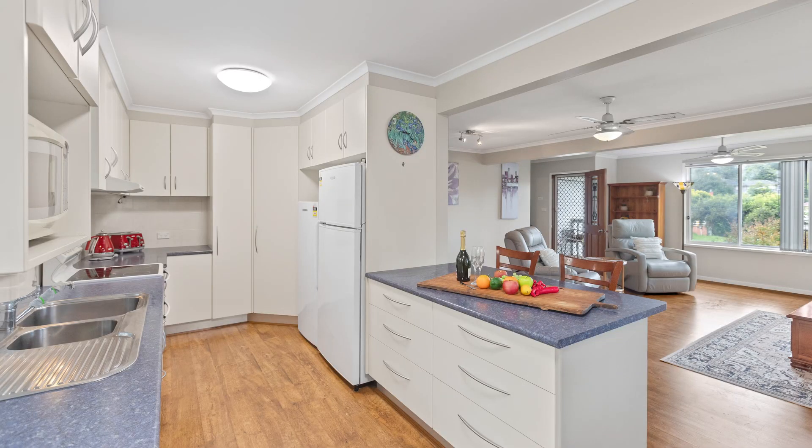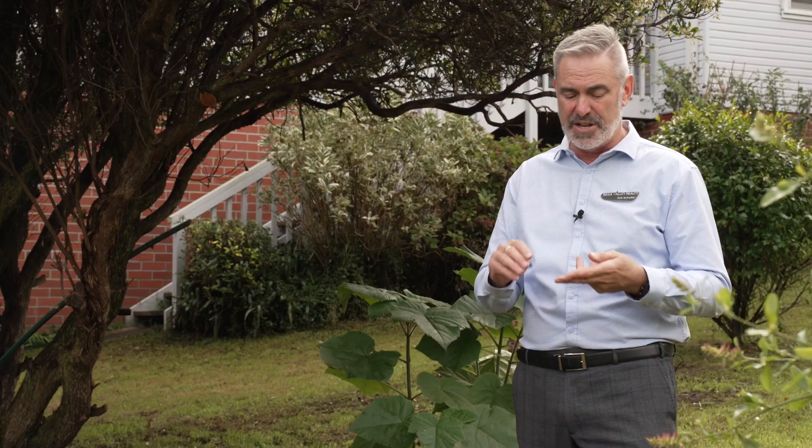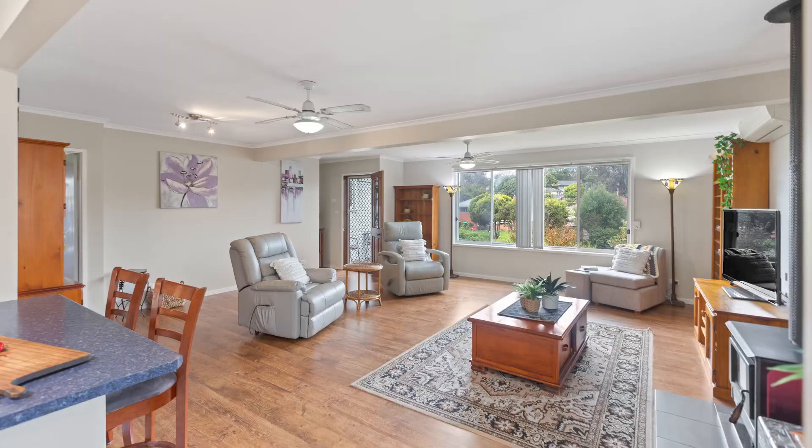Have a look at the kitchen — how good is it? You could cook up a storm in there. I love the layout of it. There's even room in there for a double fridge. If you pay the right price, we might even be able to do a deal on those fridges. Check out the open plan living with that dining area — you can move it wherever you like. We've put a six seater in there, but a four seater would be perfect for the size. Just so much room in there, and that beautiful flooring — doesn't it look great?